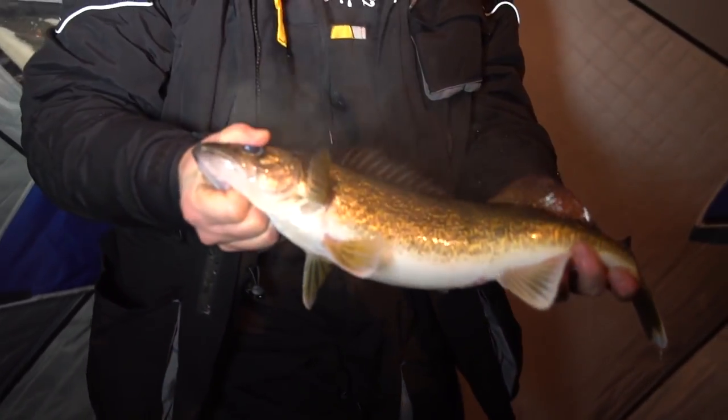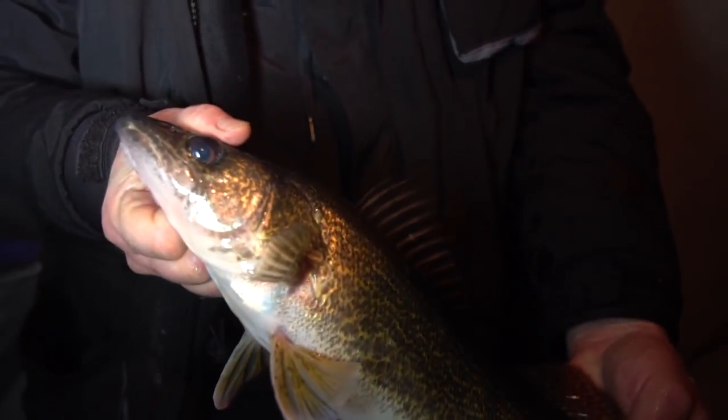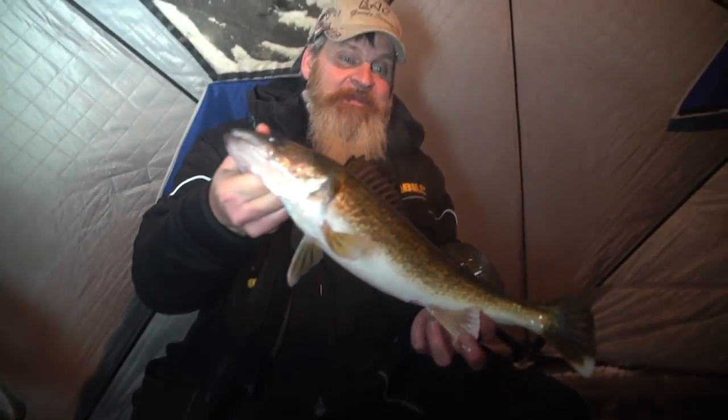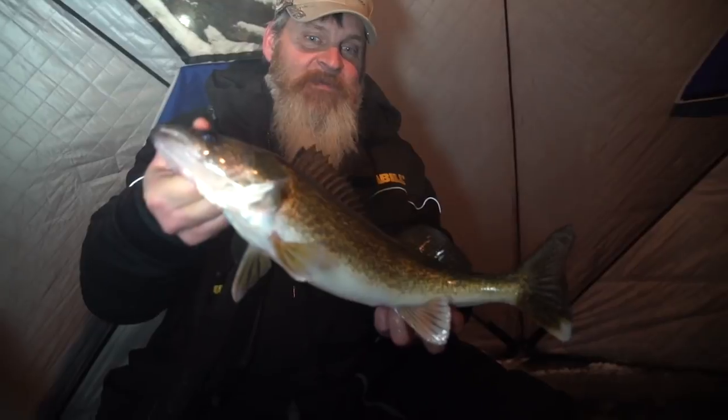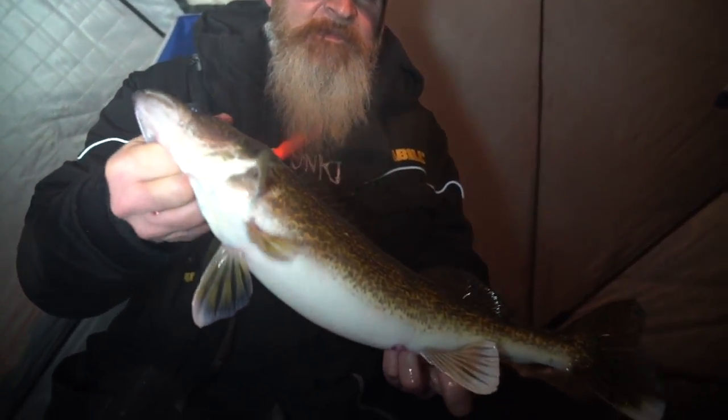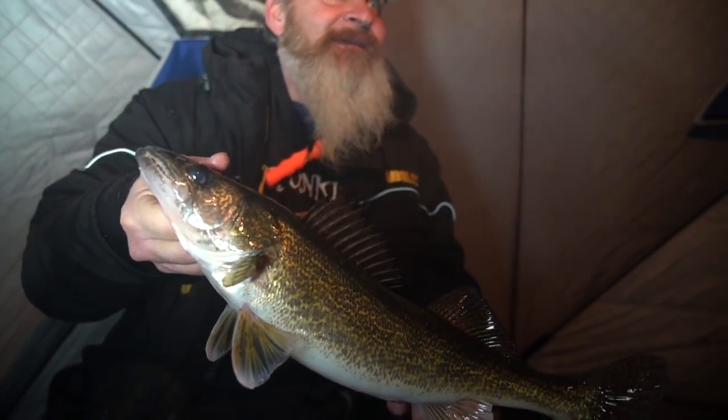Nice fish! Nice job, Brian — unbelievable right there. You said it just takes a little bit of time. I had just missed one and we've caught four sturgeon so far. But that is definitely a nice fish — great eating fish right there, probably about 17-18 inches. Look at the nice build on that fish too. This is Wisconsin gold right there!